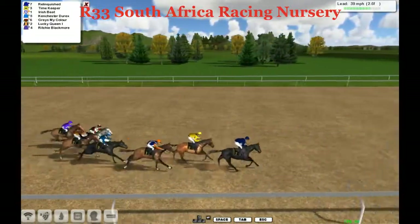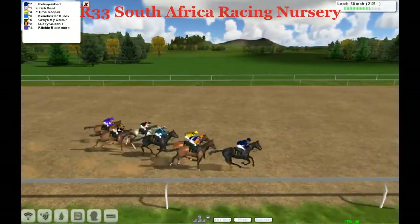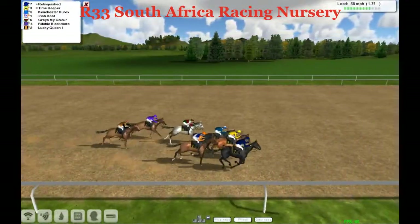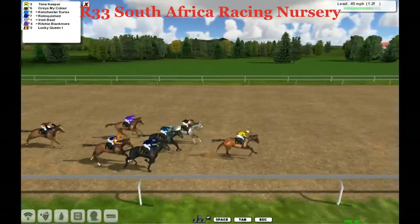Irish Beat is back in fourth, then we got Can Chester Durex, then Graze My Color, Lucky Queen, and Richie Blackmore is going to need to come from the back. There are two furlongs left in the South African Racing Nursery. Now Relinquished is under big pressure as Timekeeper pours on the pressure, Can Chester Durex further back.